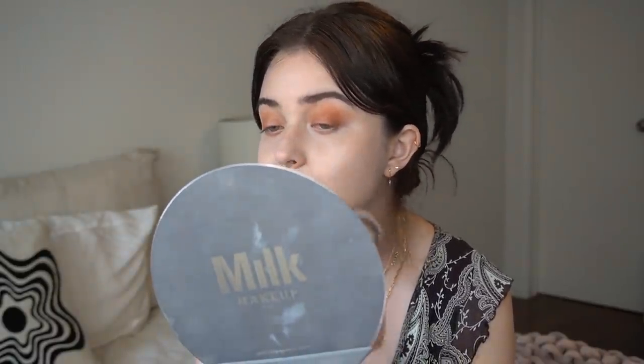I almost forgot to set my face. I am going to be using the Veil from Hourglass and their matching beautiful brush. I want to keep that natural shine on my cheeks so I'm just going to put it on my chin and under my eyes. Is there any new hobby that you would like to try? I would really love to get into ceramics again — it's something that I did in high school and all of my favorite cups and mugs are handmade, so I'd really love to join a studio and start doing that.